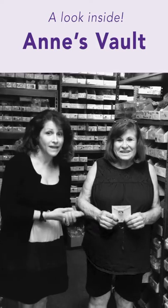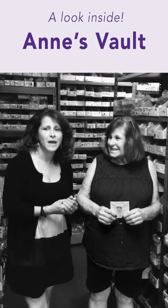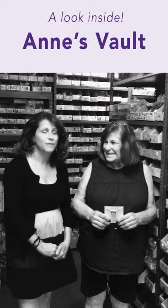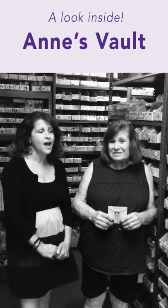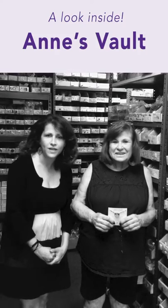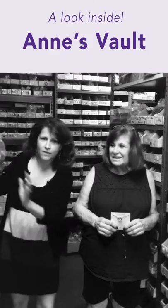Hi everybody, we're back. Welcome this time to Ann's Vault. What is Ann's Vault? Ann's Vault is a collection of vintage stones that my mom, Ann, my mommy right here, has been collecting over the past 35 years, if not more than that. What it is, is vintage glass that mom has come across one way or the other over the years and has collected into this area that you see right here.